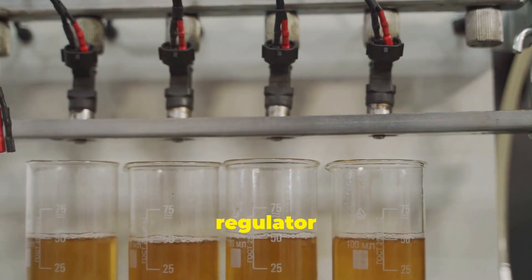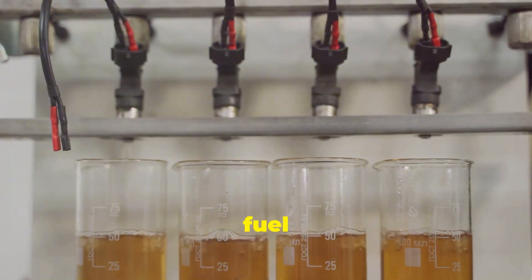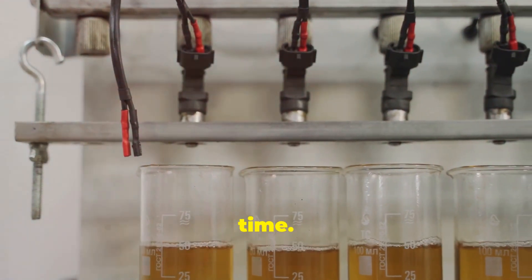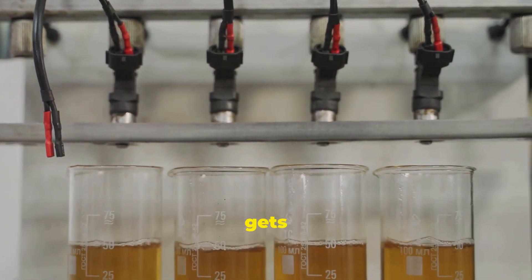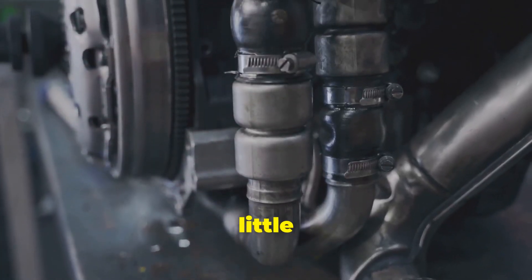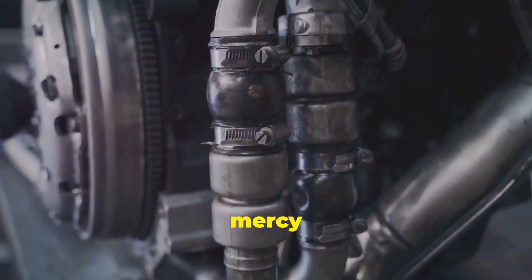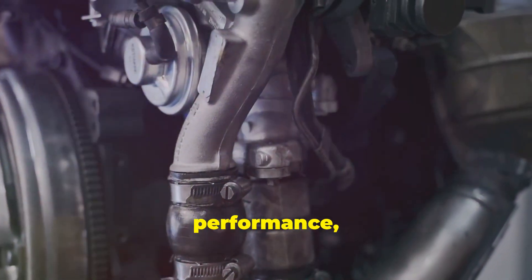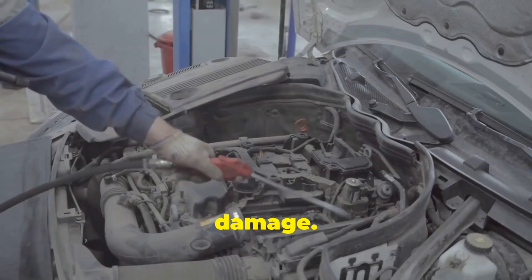The fuel pressure regulator ensures the right amount of fuel gets into the combustion chamber for optimal combustion. It balances the fuel flow, ensuring that the engine gets just the right amount of fuel. Without this little gizmo, your engine would be at the mercy of fluctuating fuel pressure, leading to poor performance, reduced fuel efficiency, and potentially catastrophic damage.